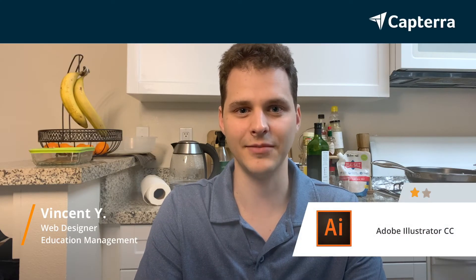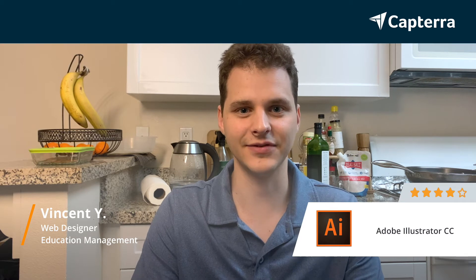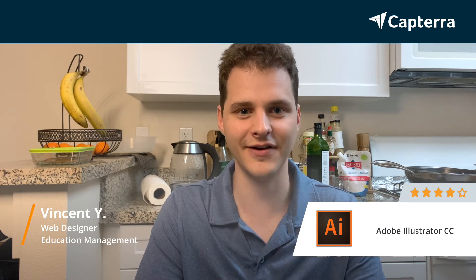Hi, my name is Vincent. I'm a web designer in the education industry and I give Adobe Illustrator a four out of five.